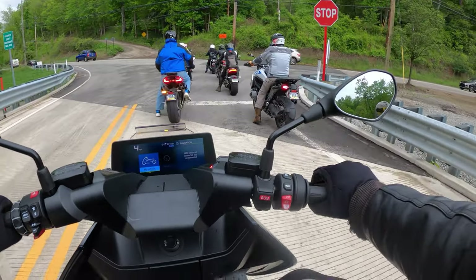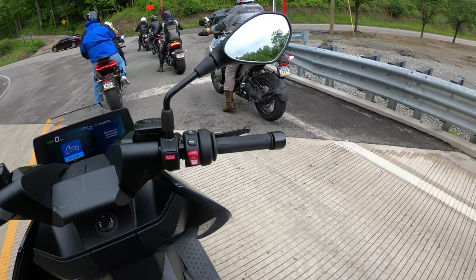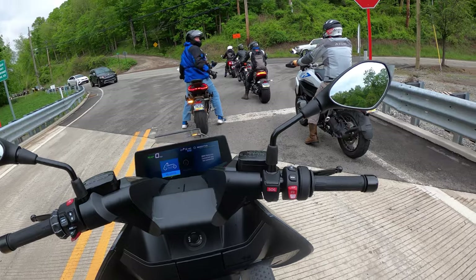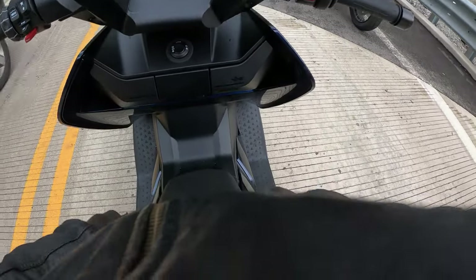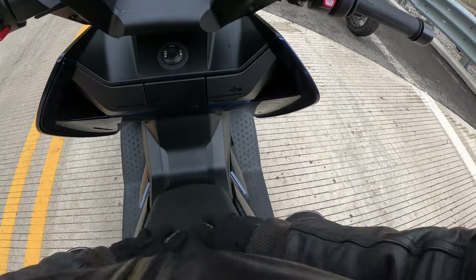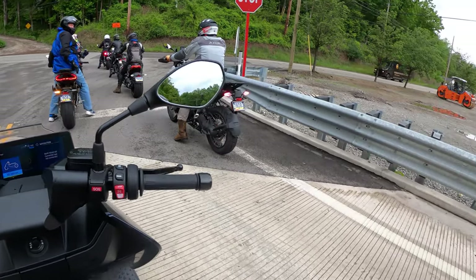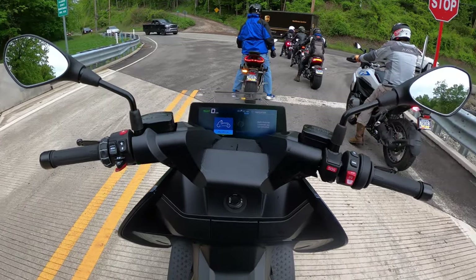If you have any questions about this bike, please feel free to leave them in the comments. I'll do my best to answer them. I'm not an expert at all. It's also very weird how open it is — there's no tank, it's just very open and it's very different.